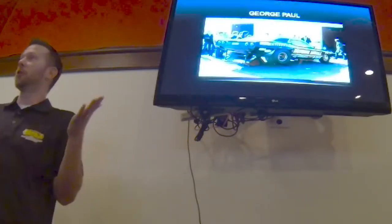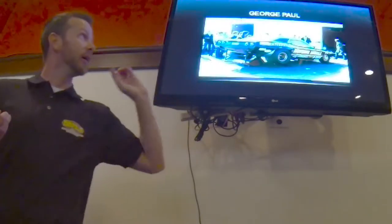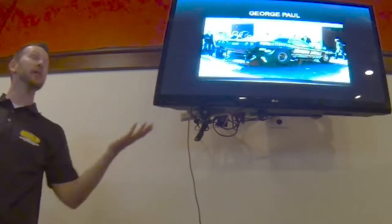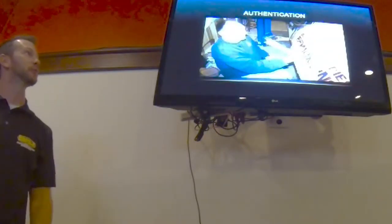Just a little coincidence: if you look at this picture taken back in the 70s, right here in the picture is George Paul. How could he have known that 40 years later he would be restoring that same car? That's just a neat little story.